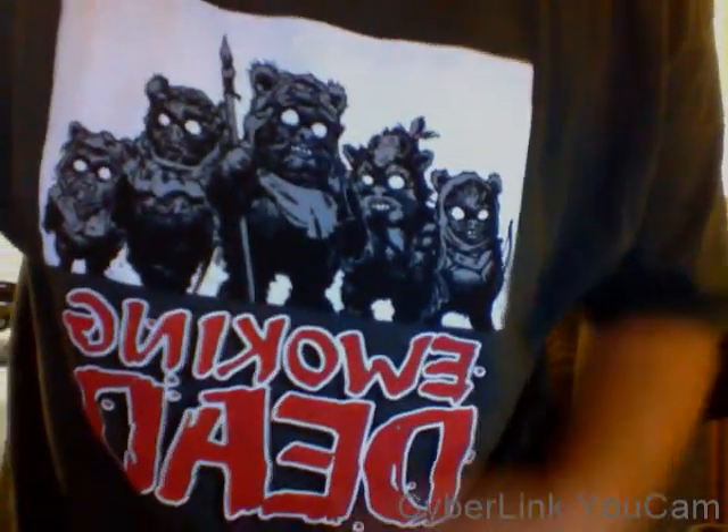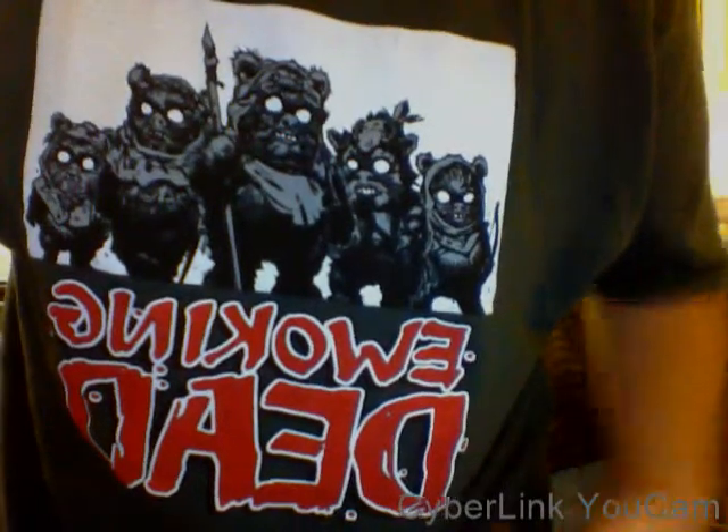First things first, my shirt costs like probably ten dollars in a store. The theme for this month is zombies — like survival, Walking Dead, that kind of stuff. Each month has a theme. This is my first month getting Loot Crate. If you watch Star Wars, you'd know these are Ewoks, so it says 'E-Walking Dead' — pretty funny.